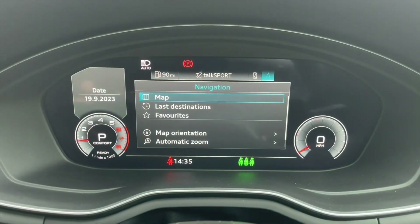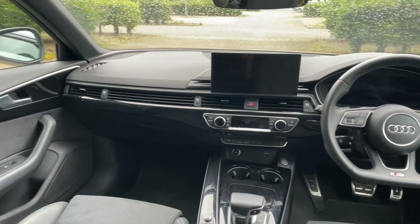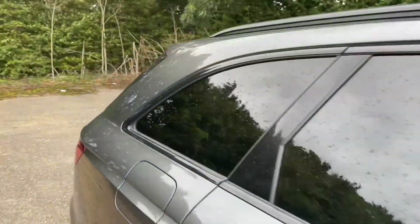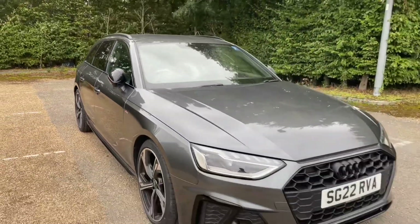Thank you for watching. If you're interested in this Audi A4 Avant in the Black Edition trim, please make sure to contact our dealership where one of our accredited sales team will be more than happy to help answer any of your questions, provide you with further information, and get you booked in for your viewing and test drive.